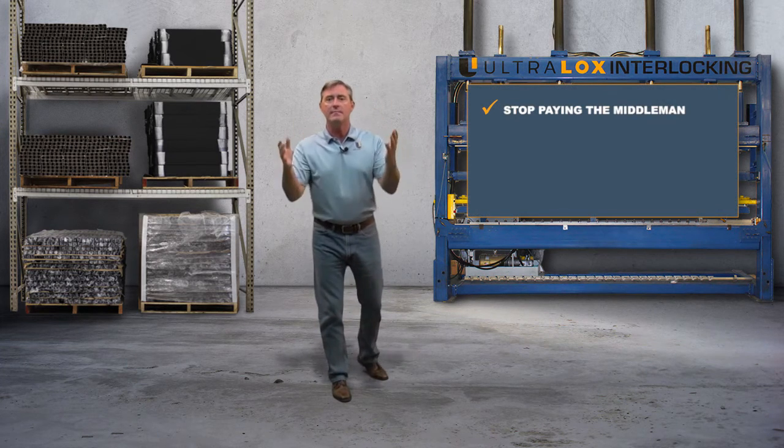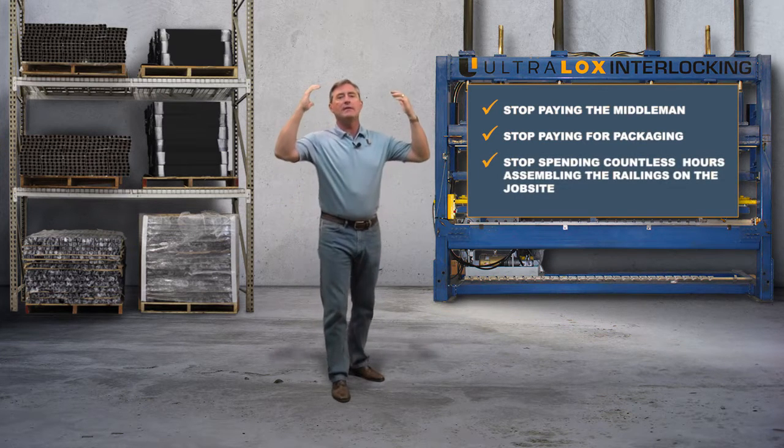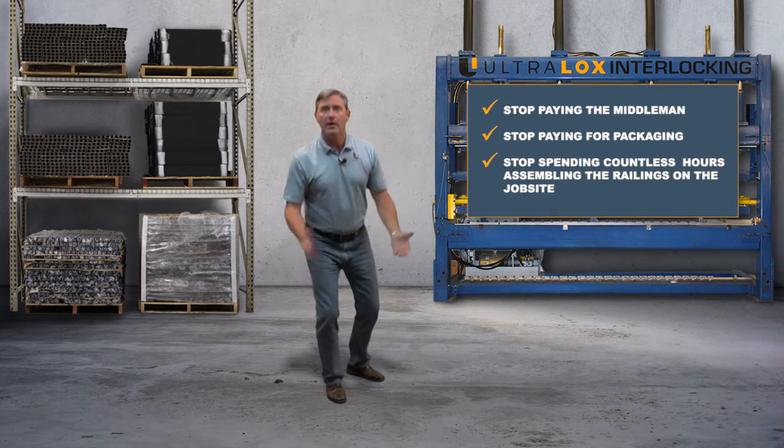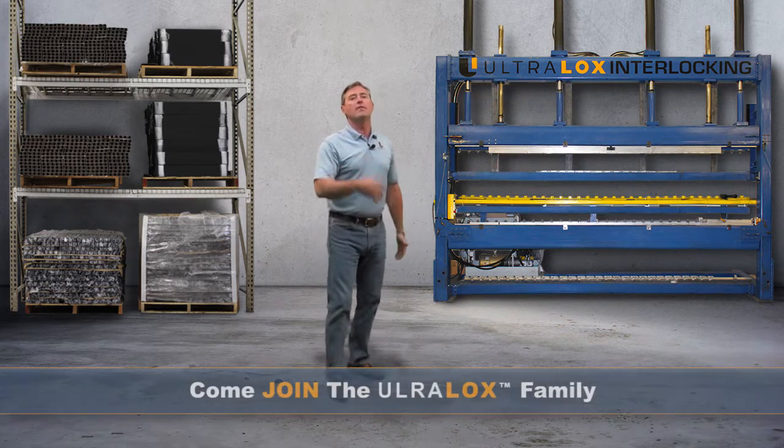Stop paying the middleman. Stop paying for packaging. Stop spending countless hours assembling the railings on the job site.